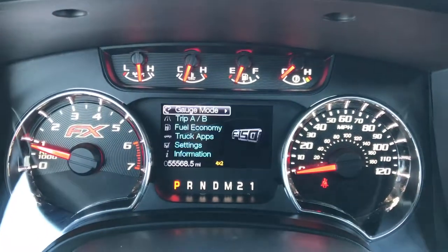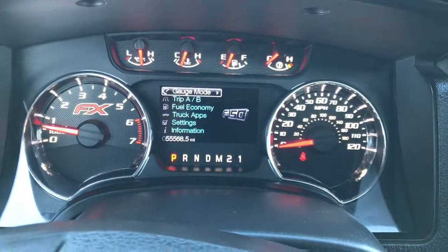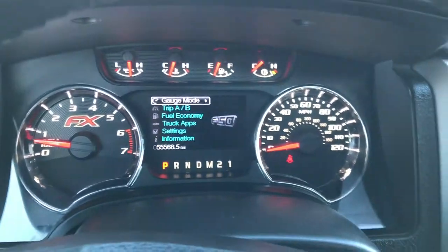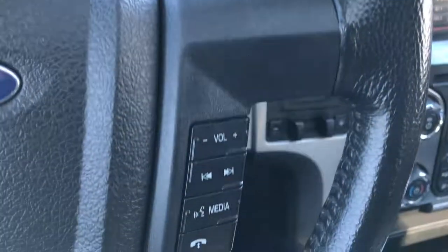As you can see, this truck has 55,568 miles. The FX Appearance Group instrument cluster. You've got cruise controls on this side, information center controls, and Bluetooth and audio controls on this side.